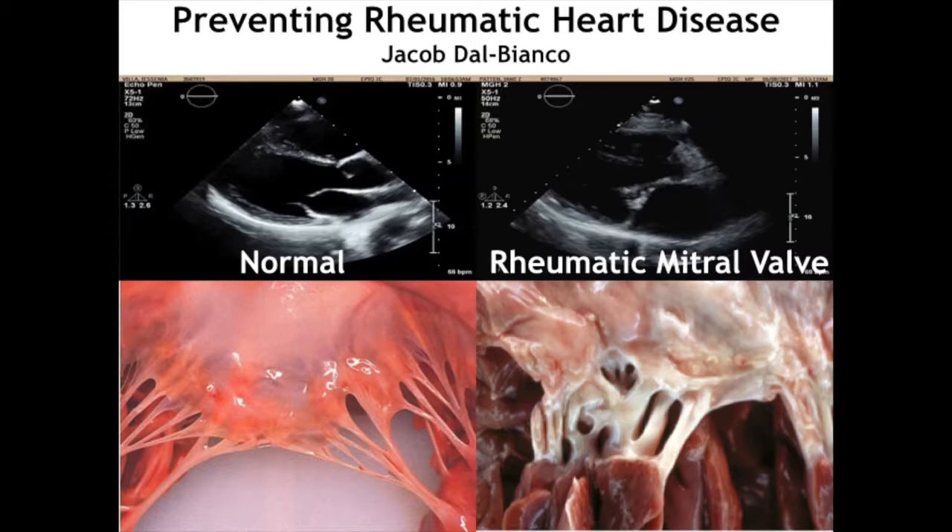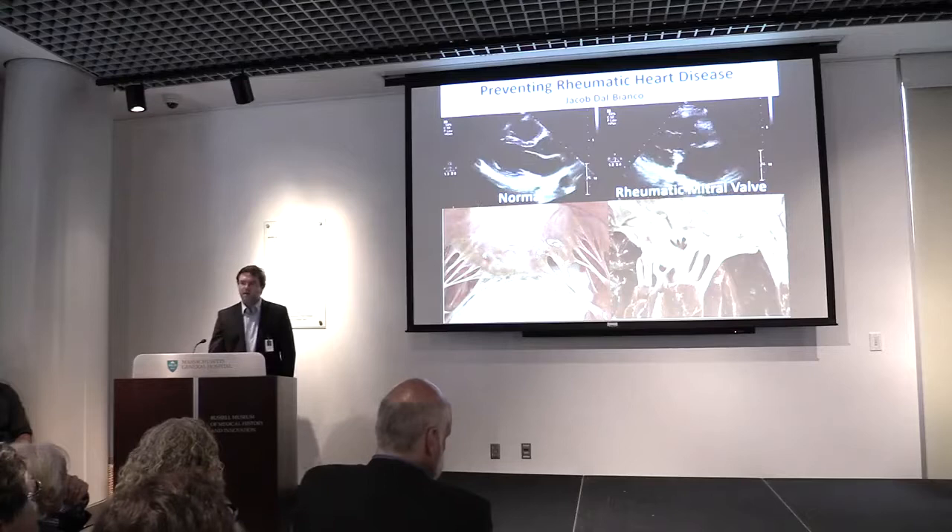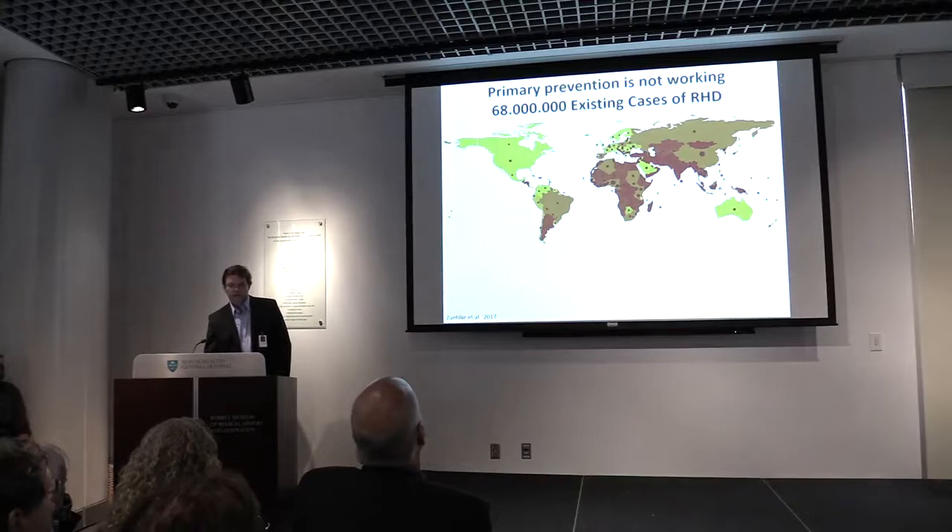We don't understand that process well, but that's the research we are doing. What we know, however, is that rheumatic valve disease can start from a common strep throat that is left untreated. It can be prevented by timely antibiotic prophylaxis, and this approach works well in developed countries with rich resources. But this approach is failing in countries with fewer resources.